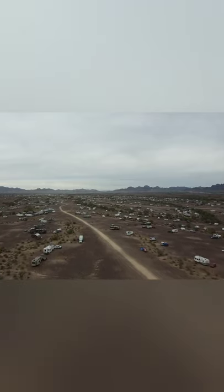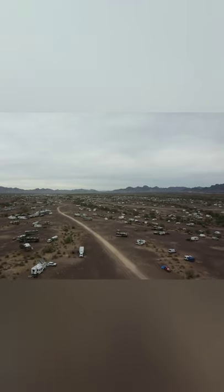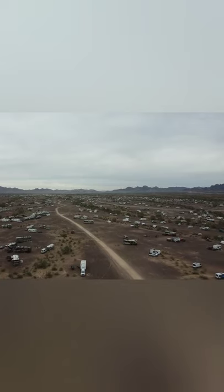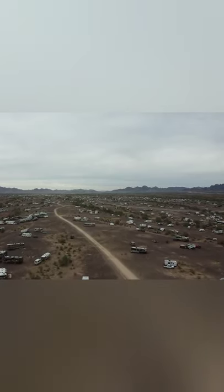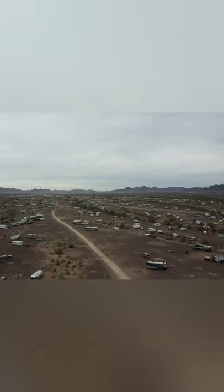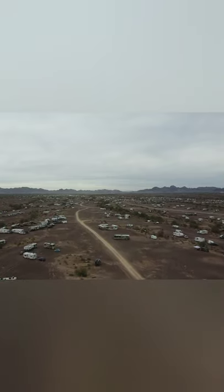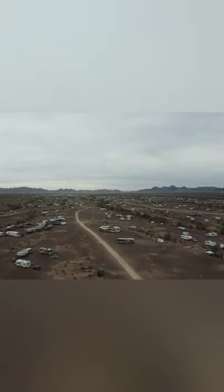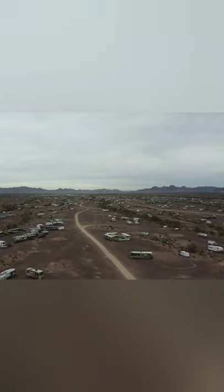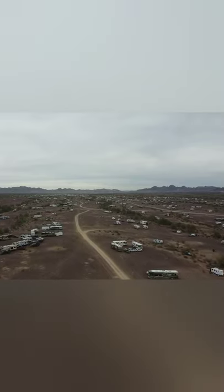Look at all these RVs — you can see RVs just as far as you can see and there's still plenty of room. Don't let anybody tell you not to go because it's overcrowded. If you want to go, it's a great time and it's free camping. You can stay 14 days and then you have to move 25 miles away. It's just a big community. We went to the RTR with Bob Wells and it was a great time.